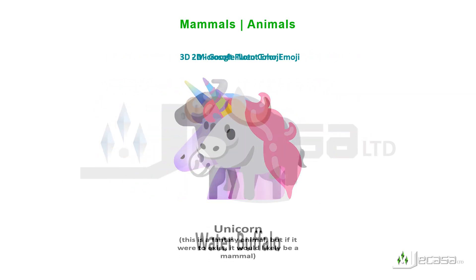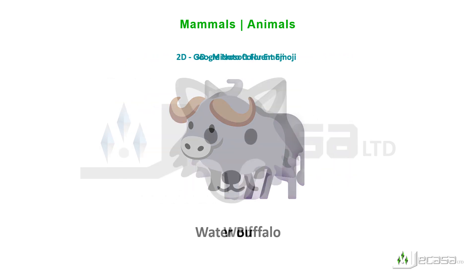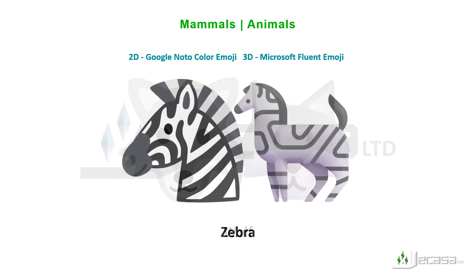Two-hump camel, unicorn, water buffalo, wolf, zebra.